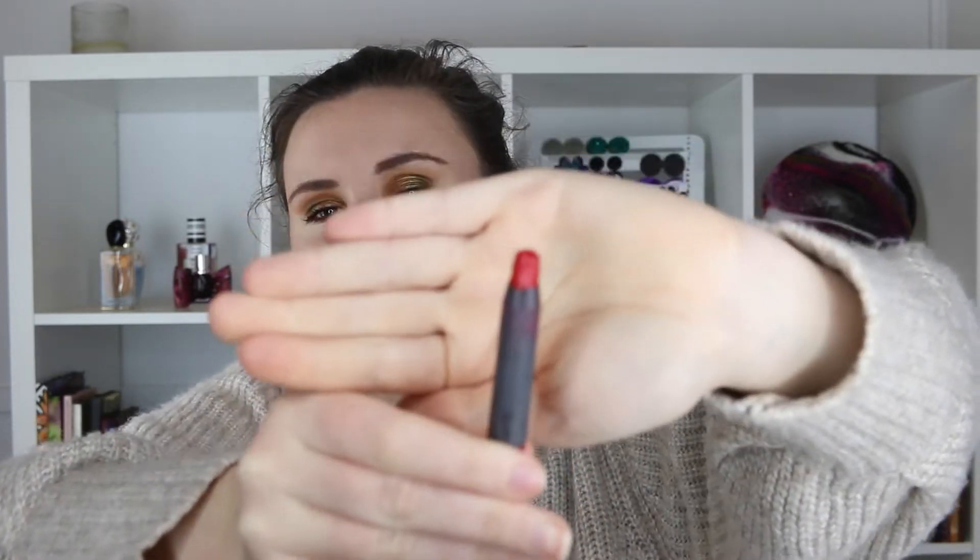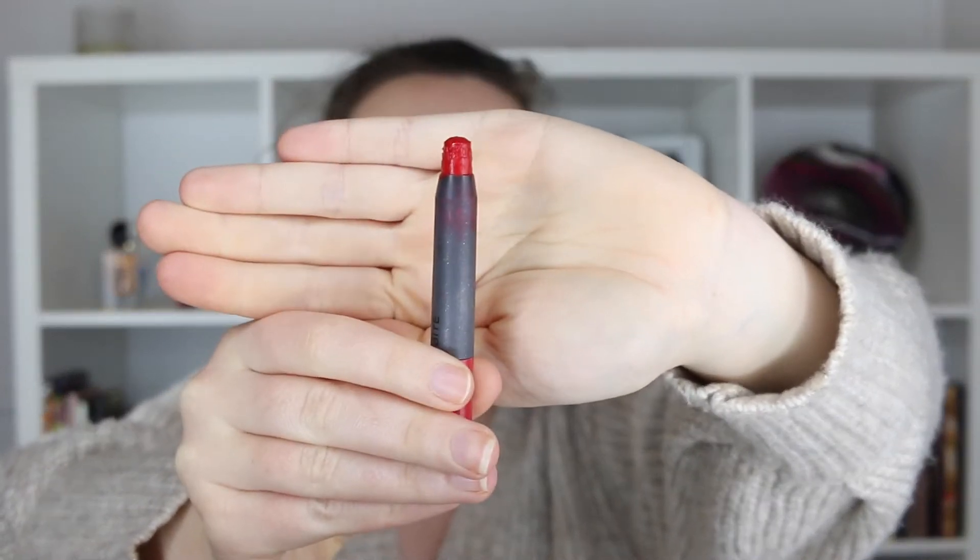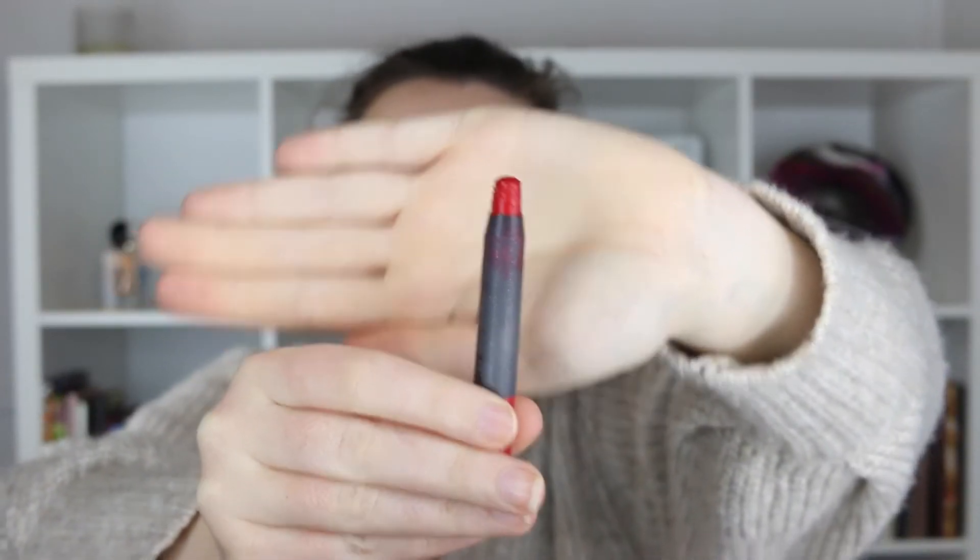Maybe at least by the end of the year I'll set myself that task. Next we have my Bite lip pencil in Pomegranate. I have used this a few times so I am starting to see it drop in level ever so slightly. If I continue to use it a few times each month, I'll definitely get closer to having it done by the end of the year. I'm not going to put any intense pressure on myself — as long as it's done by the finish of 2021, I'll be happy.